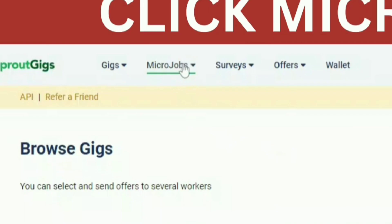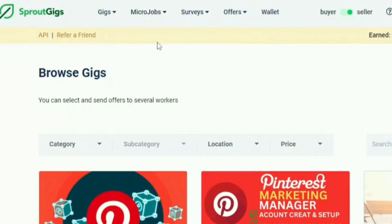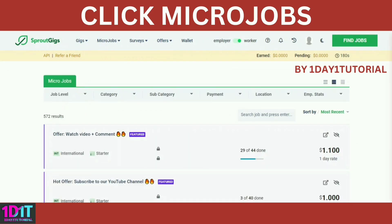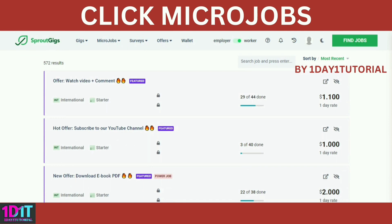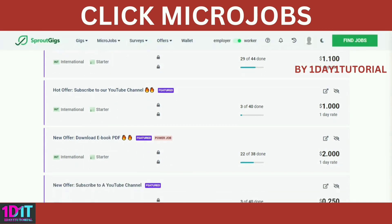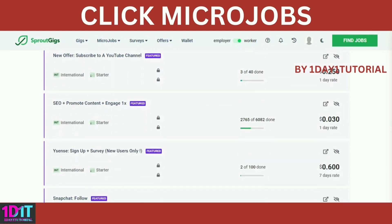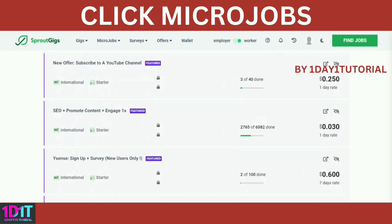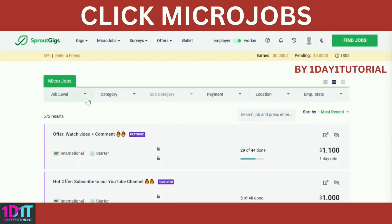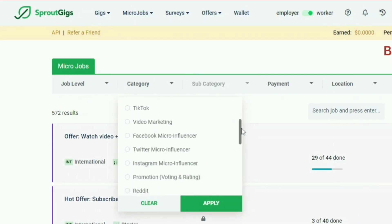You'll see some options — there are a lot of categories you can also pick besides watching YouTube videos.